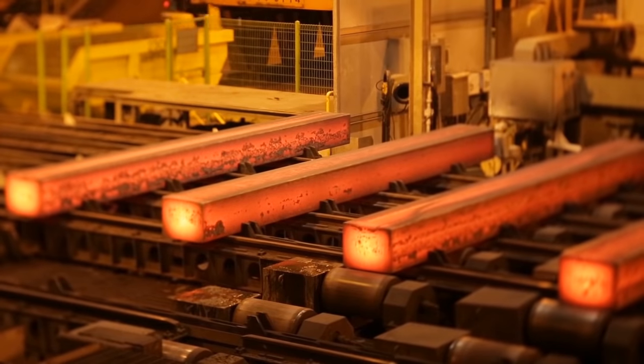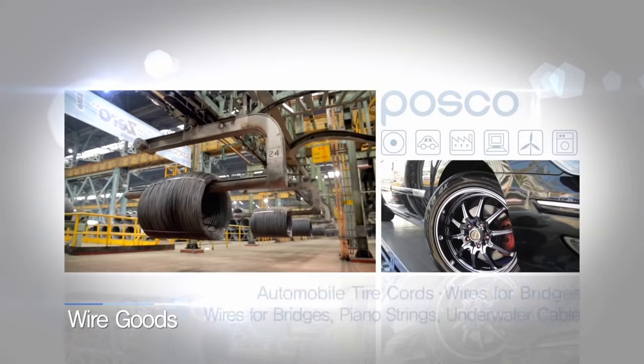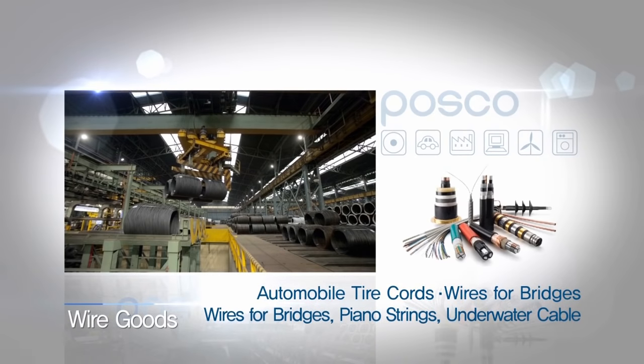When a billet is heated over 1,000 degrees Celsius and passed through a roll with a round hole, it turns into a thin and long wire rod, which is used as automobile tire cords, wires for bridges, piano strings, and underwater cables.